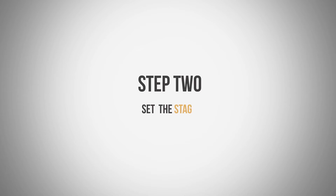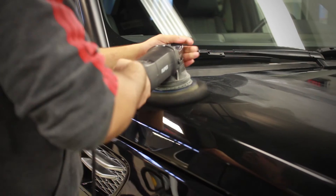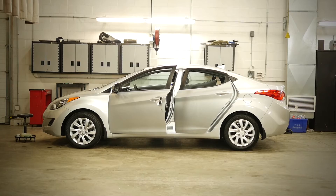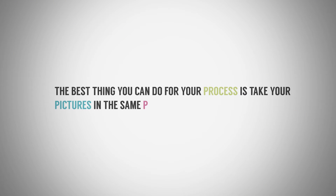Step 2: Set the stage. You definitely want to make sure your vehicles are clean and ready for the camera, taking the extra time to fully detail your product to show it in the best possible light. Move the car to a spacious part of the showroom, the service bay, or even a great outdoor location. The best thing you can do for your process is take your pictures in the same place every time.